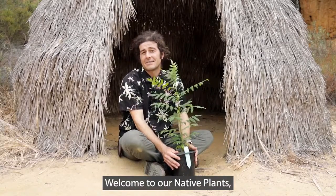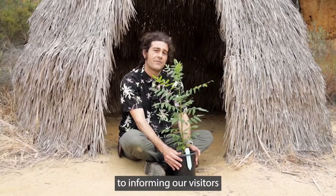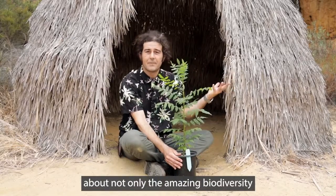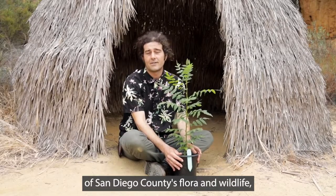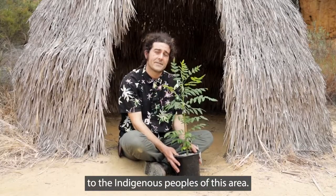Welcome to our Native Plants Native People Kumeyaay Village site. This is dedicated to informing our visitors as well as people in our community, including young school children, about not only the amazing biodiversity of San Diego County's flora and wildlife, but also how they were relevant and useful to the indigenous peoples of this area.